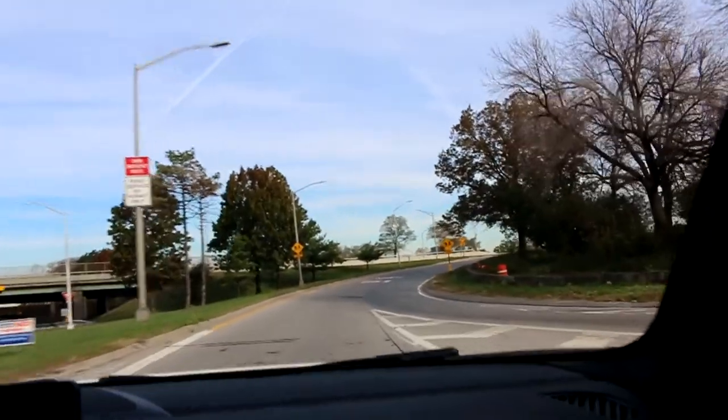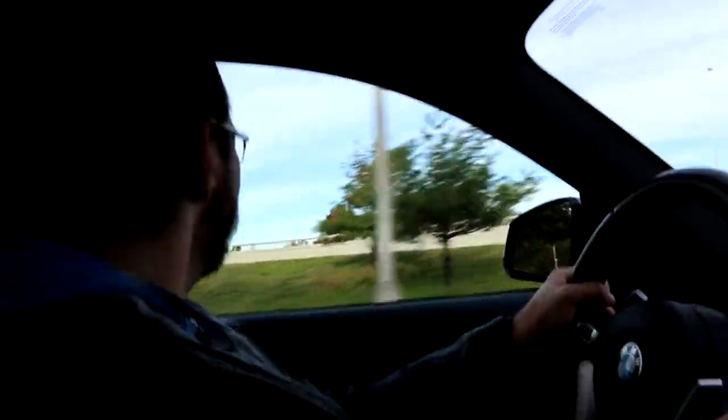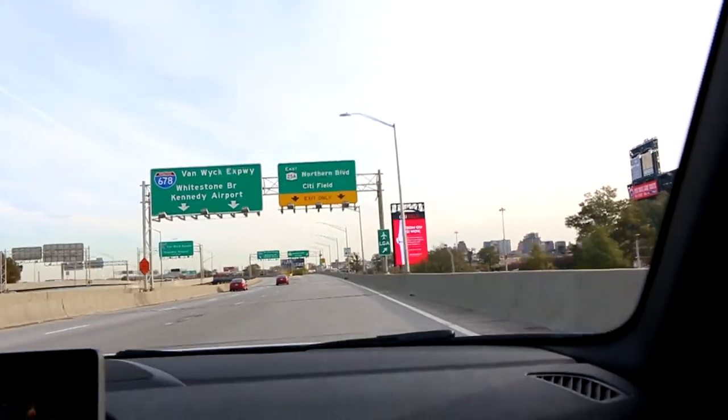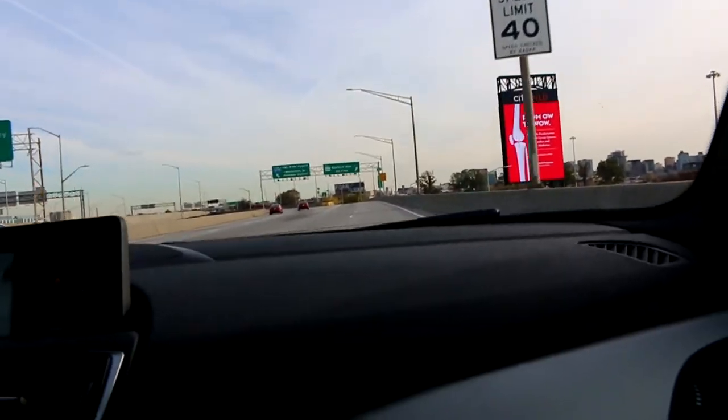Oh my god, I need this in my life. This car is too much fun. Oh my god, this thing is so fast!